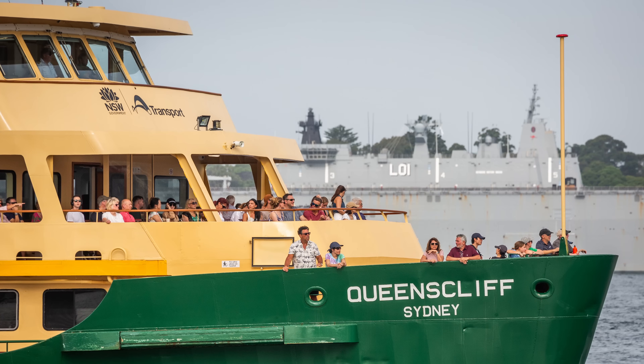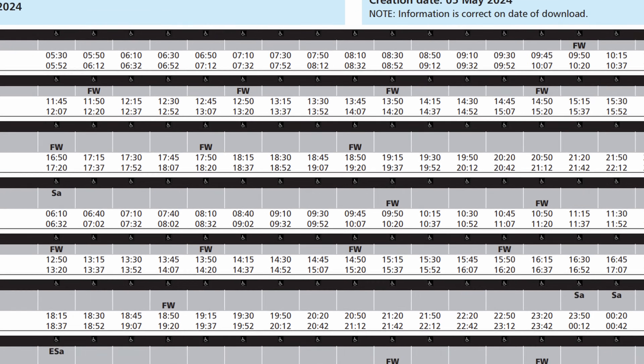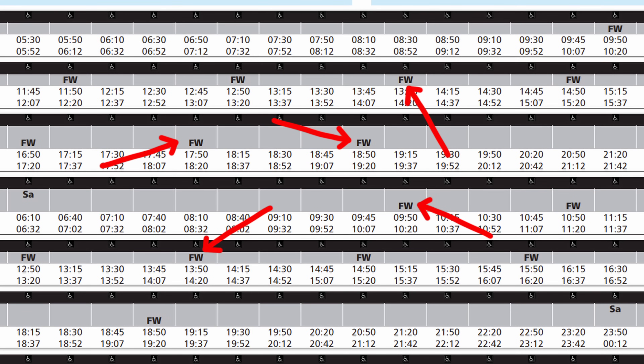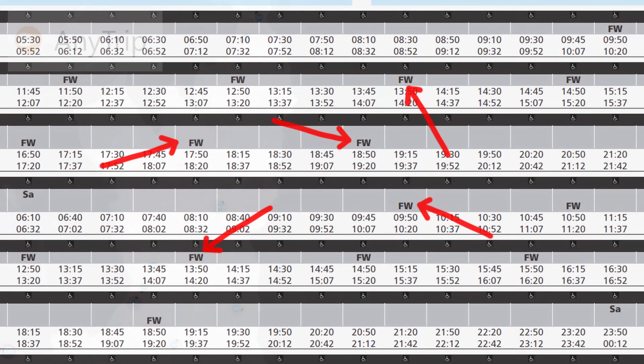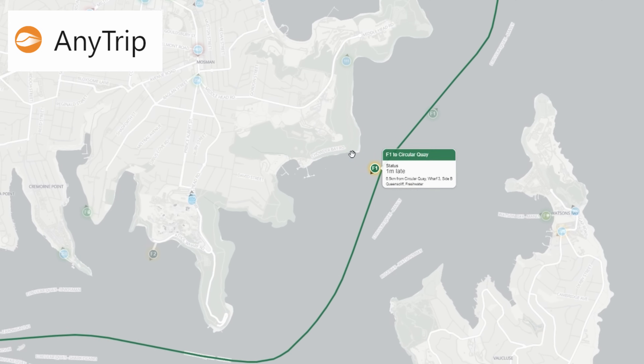If you'd like to go for a ride on a Freshwater, Transport for NSW has kindly marked which services they run on the F1 timetable, so you don't make the embarrassing mistake of riding a less cool ferry. You can also use the AnyTrip app to see which ferries are currently operating, including which specific ferry is on each run.